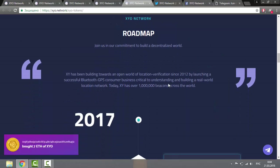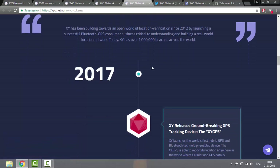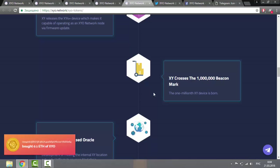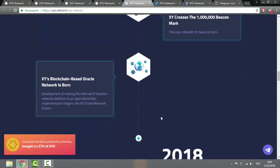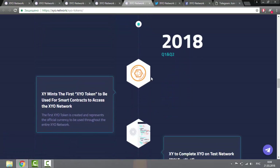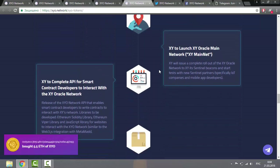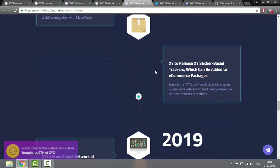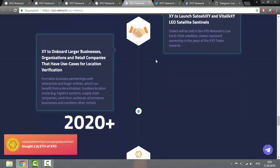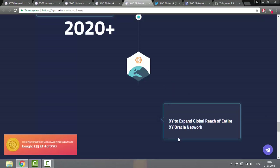The history of XYO Network began in 2012 when the company XYO was founded. Plans for 2018 include: Q1 — ICO as a means of payment for smart contracts and network access; Q2 — completion of the test network on the blockchain. In 2019, the plan is to expand the global network by contracting with large data providers and purchasing seats on several satellites. Since 2020, it's planned to expand the influence of the XYO Oracle network everywhere.